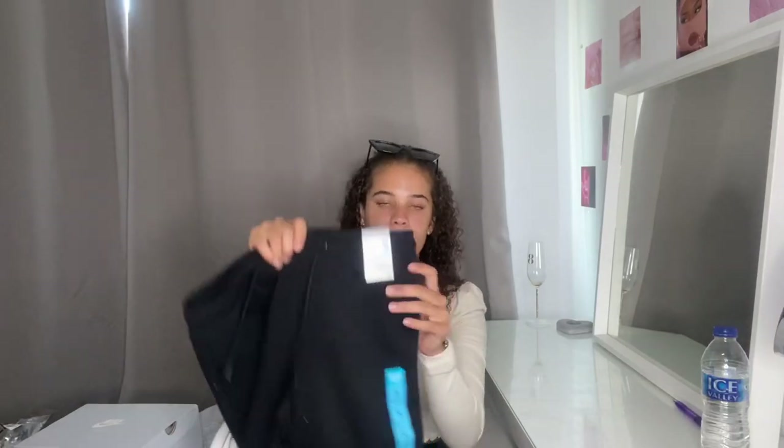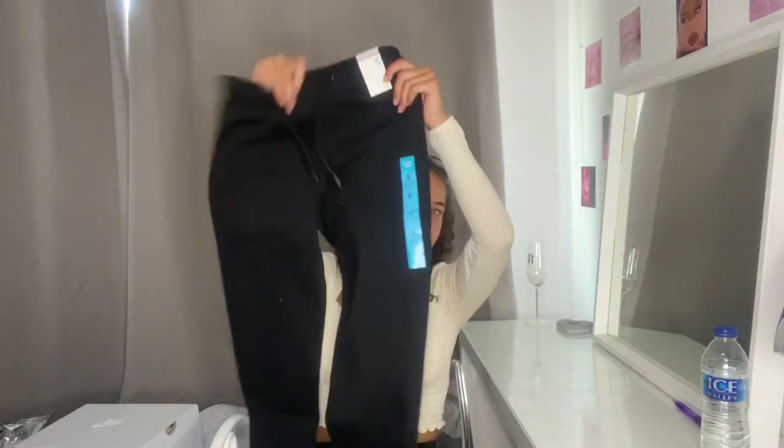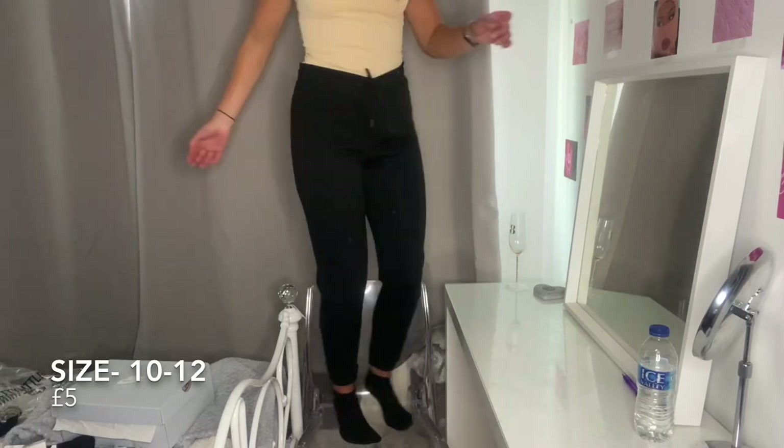Next up I have some more trackies — these were also five pounds. They're just plain skinny-fit joggers but I got them in a 10-12 when I'd normally get a 6-8 because I wanted them to be a little bit baggier. They've got a cuffed end. For five pounds you can't really go wrong — I can just throw them on anytime, especially going back to uni — comfort over anything. I just realized I didn't have pockets when I tried them on, which is a little bit annoying, but they're a little bit tighter than I expected.